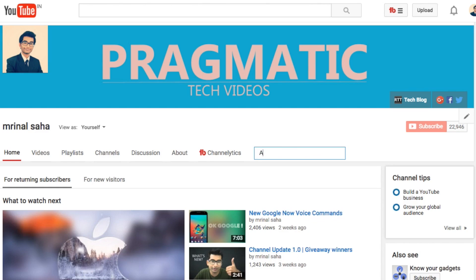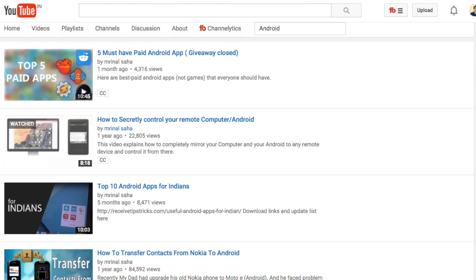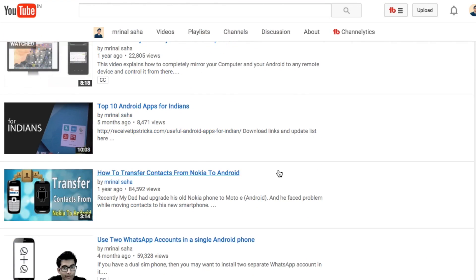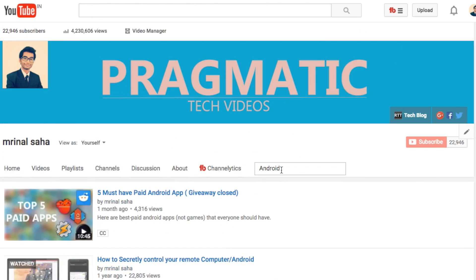Tip 2: Search Inside a Channel. Let's say you have stumbled upon a new YouTube channel and before you subscribe to it, you want to know how many videos it has on your favorite topic. To quickly do that, simply click on the search icon and then type in the keyword. You will see all the videos on that particular topic. You can do the same thing by typing the channel name followed by the keyword in the YouTube search bar, but this trick will save you some time.